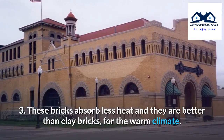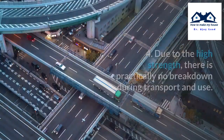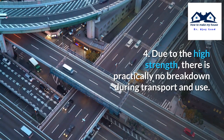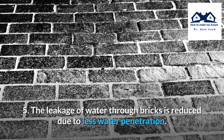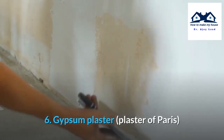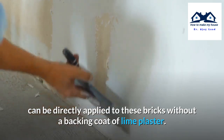Third, these bricks absorb less heat and are better than clay bricks for warm climates. Fourth, due to their high strength, there is practically no breakdown during transport and use. Fifth, the leakage of water through bricks is reduced due to less water penetration. Sixth, gypsum plaster or Plaster of Paris can be directly applied to these bricks without a backing coat of lime plaster.